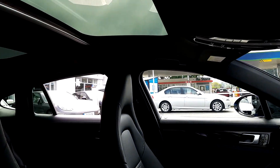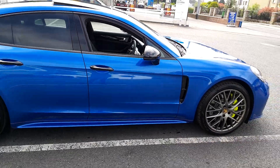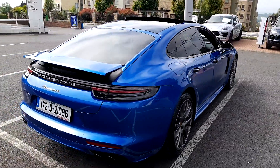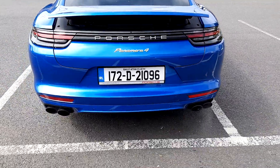Comfort 14 way seats, full panoramic roof option. Sports design body kit, full black pack — handles, mirrors, window trims, tinted rear lights, full optional sports exhaust system in black.